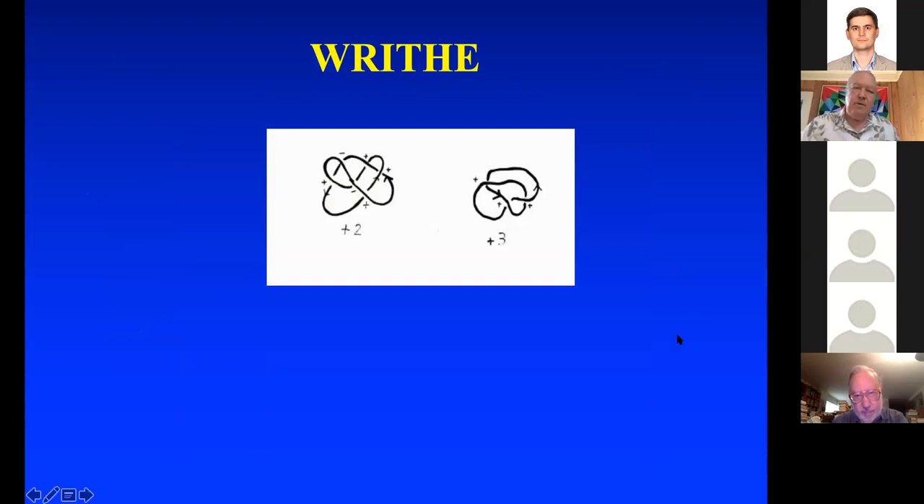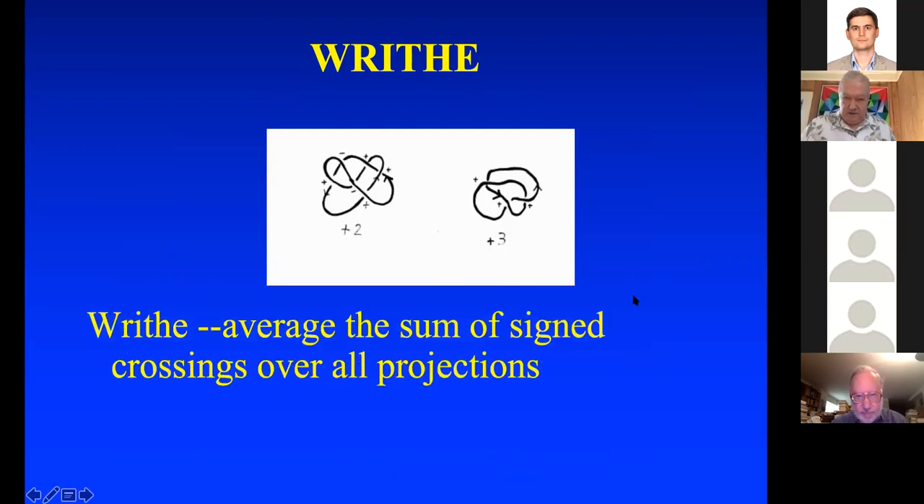To compute the writhe of a simple closed curve in space, think of the curve as rigid. You take a projection and that gives you an integer — almost all projections have an integer you can assign to it. Here I've got two projections of the very same thing, where you see a writhe of plus two here and a writhe of plus three here. To get something meaningful, you average the sum of signed crossings over all projections. This gives you the writhe of a curve in space.